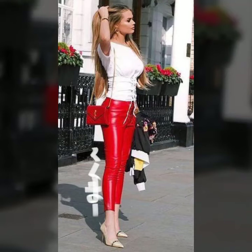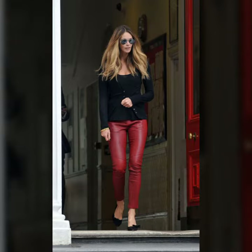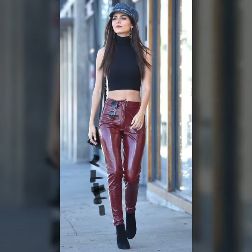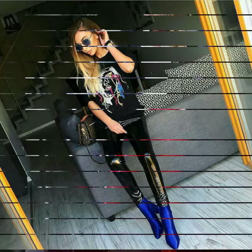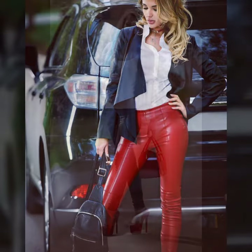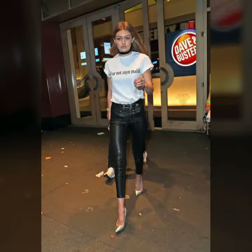Hello friends, welcome to my YouTube channel. Today's fashion — I hope you will be fine and doing well. Today I am going to share with you beautiful and stylish leather latex pants design ideas. These are very amazing, very beautiful and gorgeous. I am showing you the best and outstanding designs of 2022.